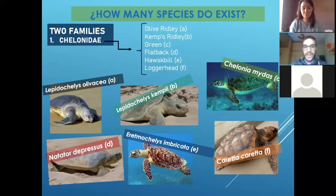We can find then the green ones. They are called green because of their nutrition — they eat algae, so their skin is really green, like green and yellow. So people started to call them the green turtle.